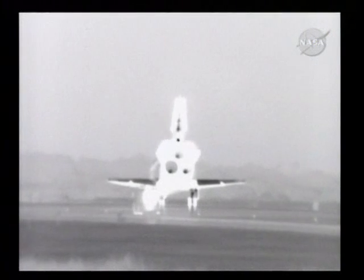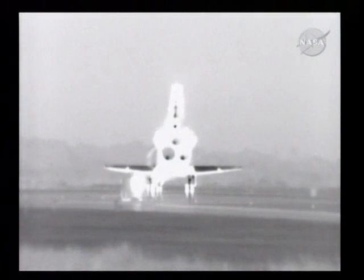Houston, Endeavour — wheel stop. Roger, wheel stop. Endeavour, welcome home. Congratulations to you and the crew on an outstanding mission, installing the Tranquility Node and opening up the cupola's windows to the world.